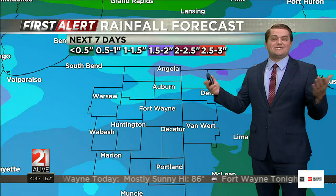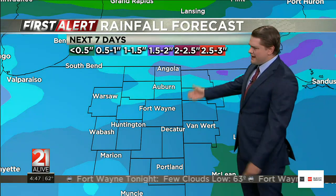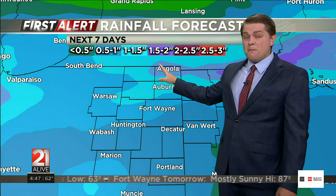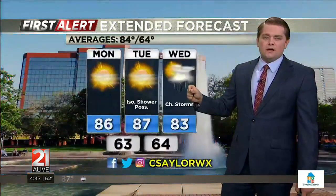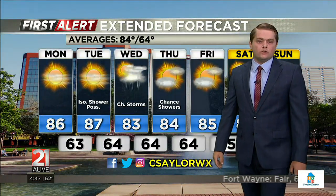How much rain are we talking? Well, over the next seven days, the Weather Prediction Center says maybe about a half an inch to an inch and a half is possible. I think an inch and a half might be on the high side, except for places that see the strongest thunderstorms. But off to the north, they certainly need to see the strongest thunderstorms because they're the area under the worst drought.